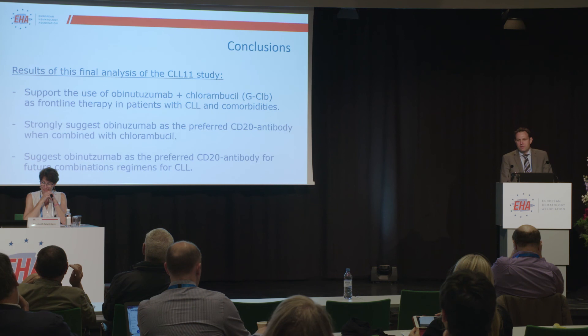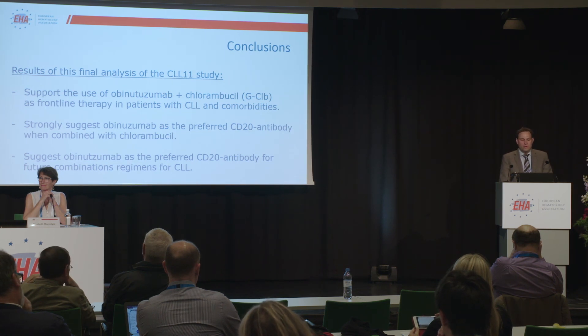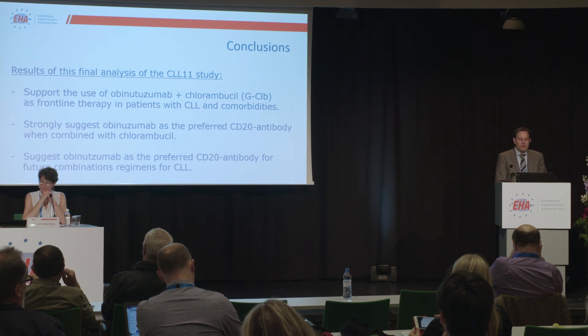We also think that these data reassure the choice of using obinutuzumab plus chlorambucil as a valid comparator arm in ongoing trials testing new treatments in this vulnerable patient population. And finally, as you know from these trials, there are new combinations being tested, and this data suggests obinutuzumab is a preferred CD20 antibody for future combination regimens in CLL.